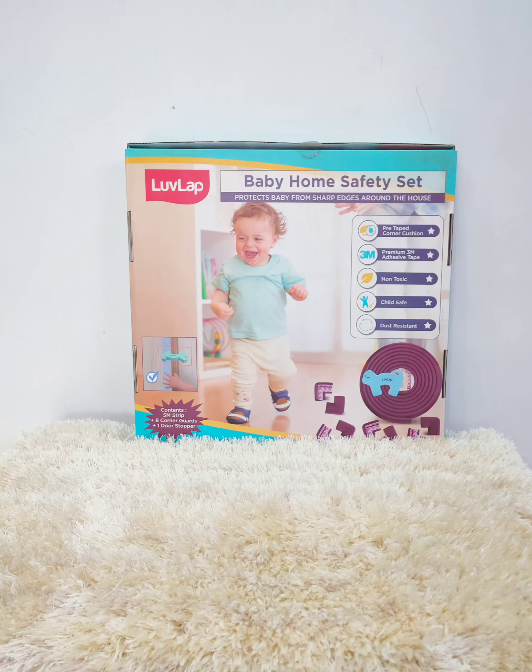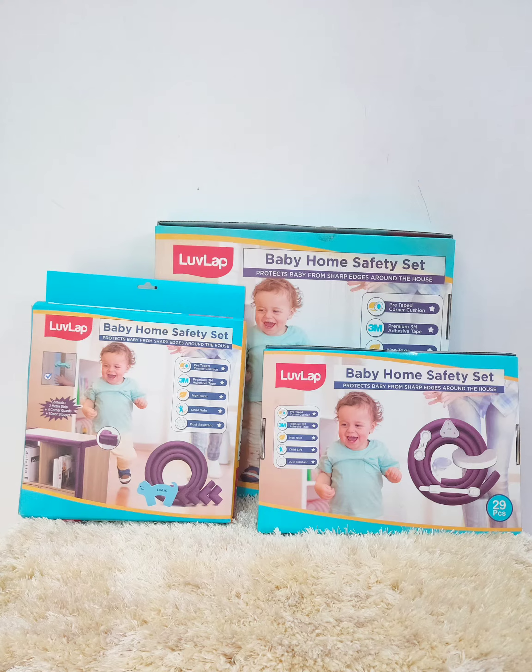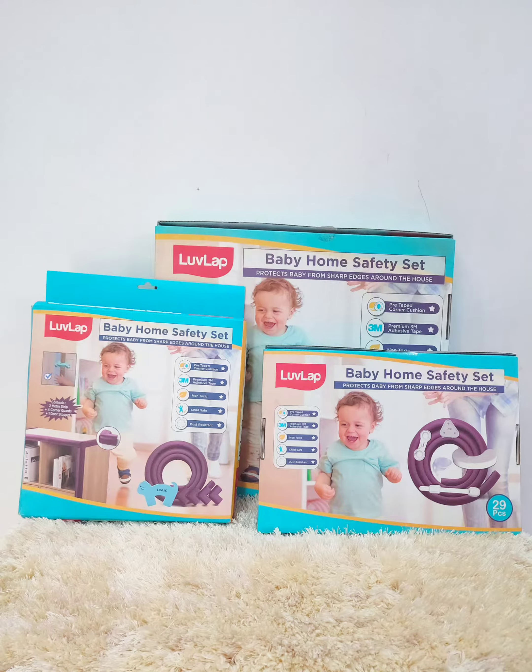I seriously don't remember how many times during a day I tell this to Ishika. I want her to explore things, but with no compromise on her safety. I got relieved when I came across Love Lab's extensive baby proofing range.